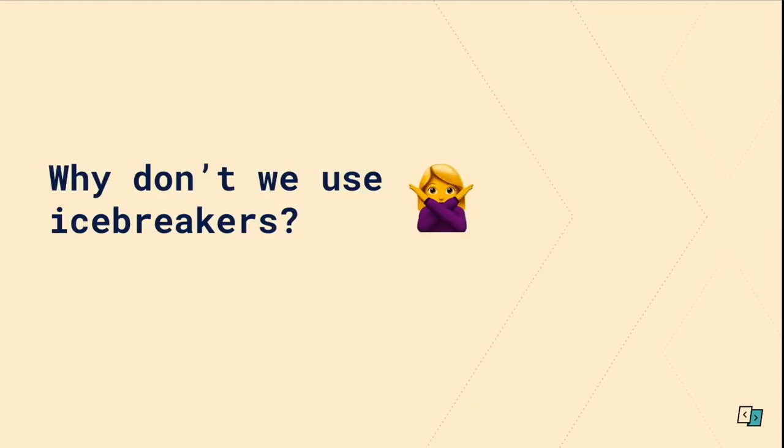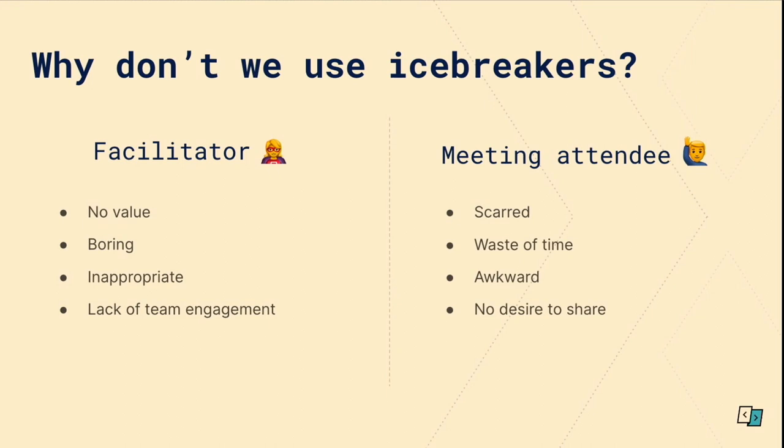So why don't some of us like to use icebreakers? Here are some reasons — it's not an exhaustive list. As a facilitator, perhaps you don't see any value in using them, you'd rather just run the meeting, why waste the time? You find running them boring, it's easier to avoid it, or you've used icebreakers that are inappropriate or too tricky to answer — and consequently you don't get what you need from your team. The meeting stays tense or the team stays tuned out. As a meeting attendee, perhaps you've been scarred from previous icebreakers that were run terribly or the facilitator wasn't very prepared. You think they're a waste of time, you find them awkward, you don't want to share anything — you're just there for the meeting. These sentiments have given icebreakers a bad reputation. If people don't understand the role of icebreakers, they're certainly not going to value them.